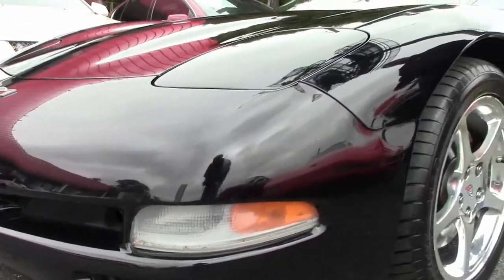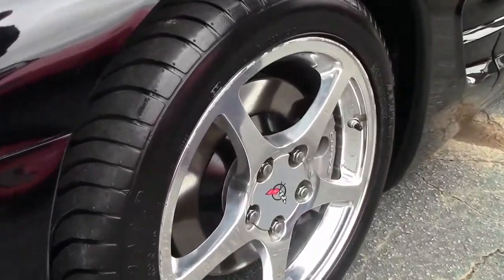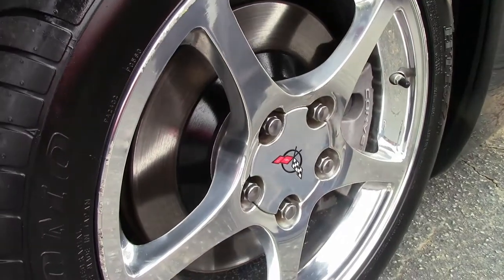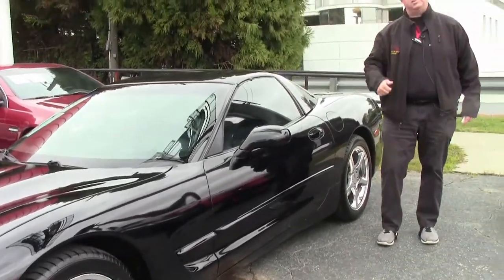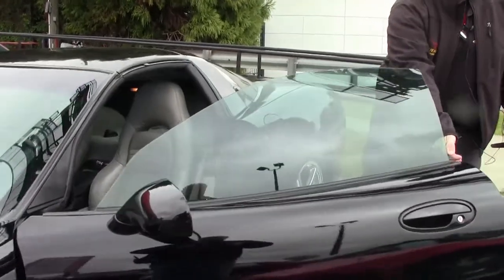We're just wearing a brand new set of Sumitomo tires — a little bit of an off-brand tire, but they're really good. We have a little bit of curb rash here, and I point these things out because I'm frequently asked the difference between a certified car and an N car. Our N cars are going to have a little cosmetic issue like that, which is normal wear and tear for a car of this age.